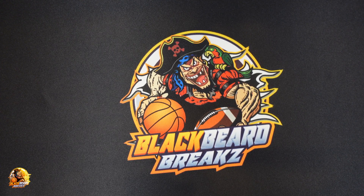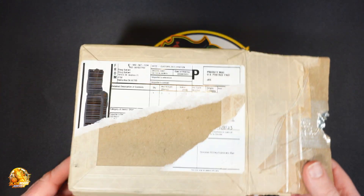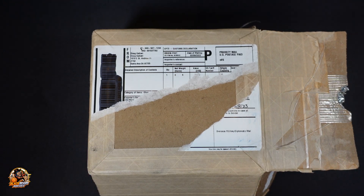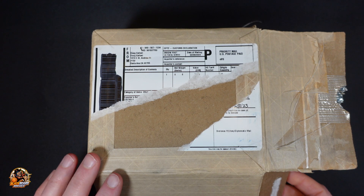It went through all the stuff there, got graded, got packed up, shipped back to me, and it was back at the post office yesterday. I didn't go to the post office yesterday, so I picked it up today. I have not looked at it. I did open this box because it is packed up very well — I didn't want to spend all day opening the box on camera.